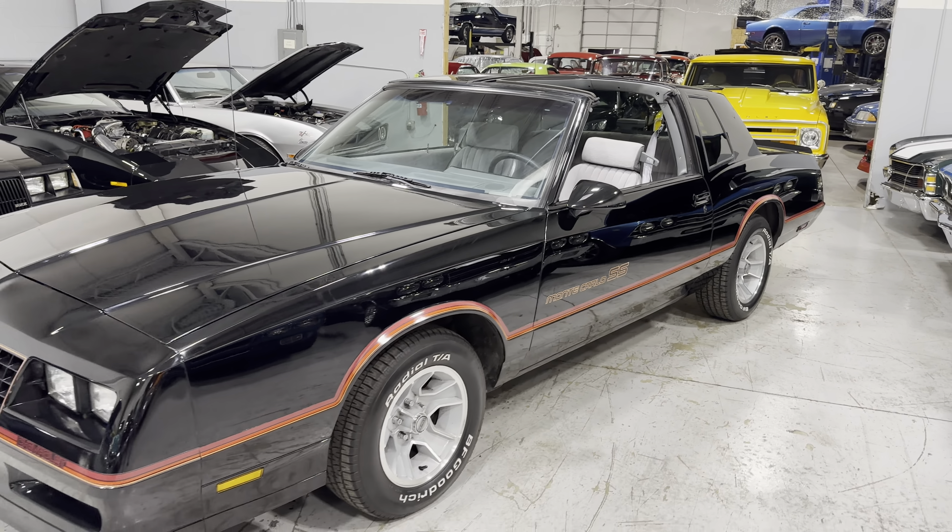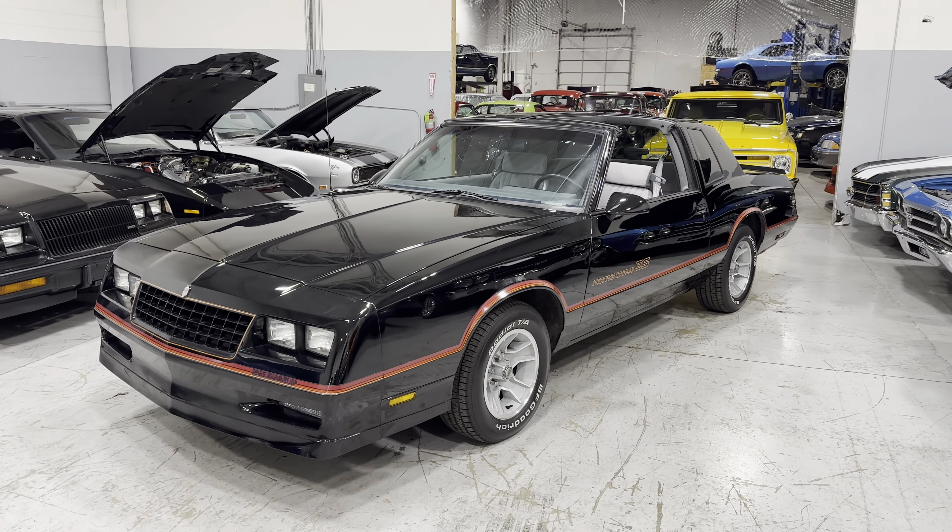My name is Thomas. I can be reached at 847-848-1850.